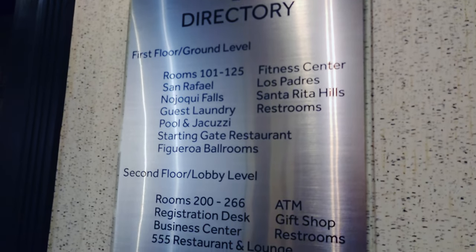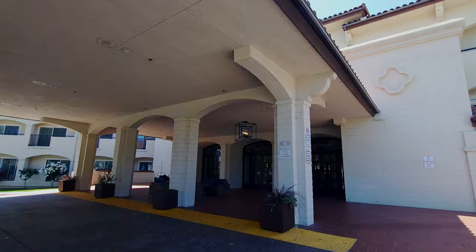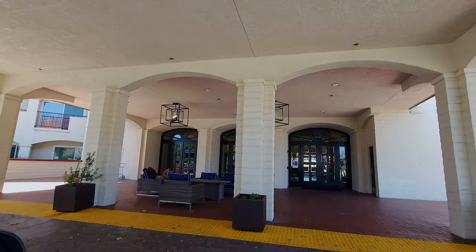If you're in the area visiting Santa Barbara wine country or Solvang, we highly recommend the Santa Inez Valley Marriott. Let us know in the comments below if you found our review helpful and how you enjoyed your stay here. Subscribe for more travel videos and we'll see you on our next Takeoff Getaway!